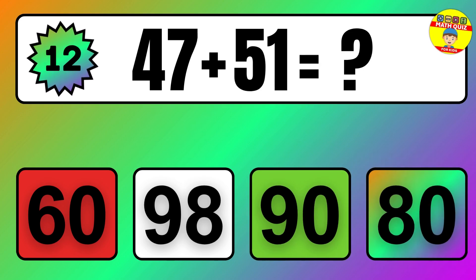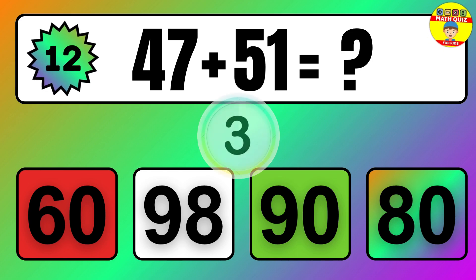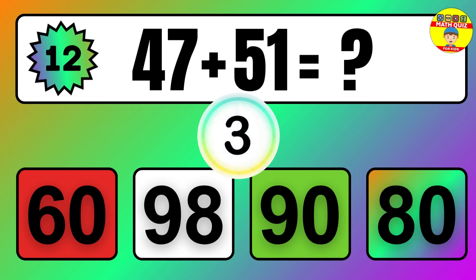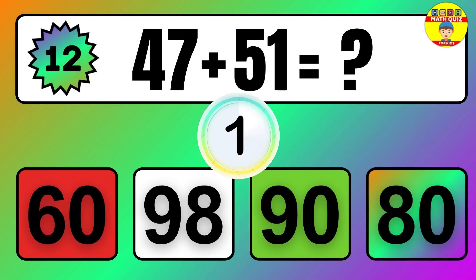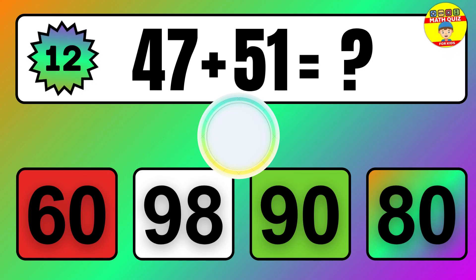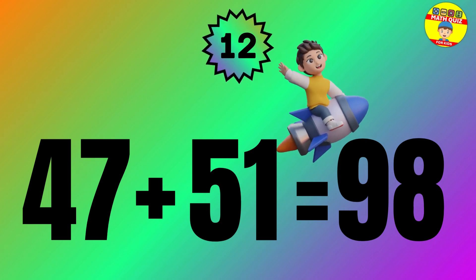Question: 47 plus 51 equals what? The answer is 47 plus 51 equals 98.